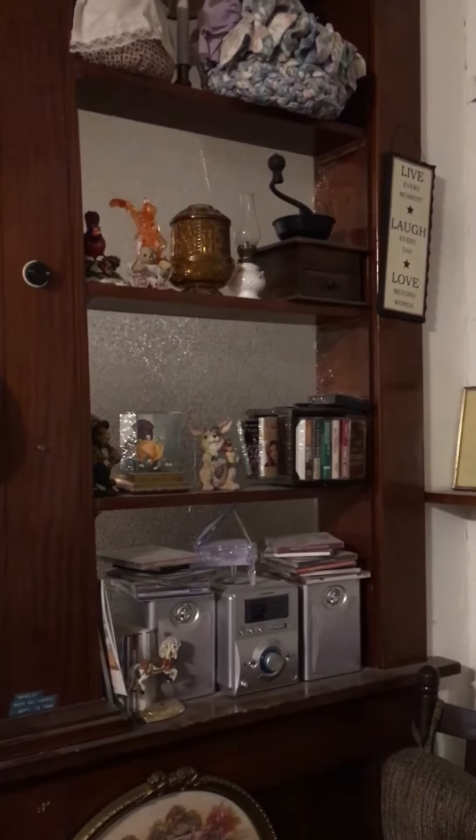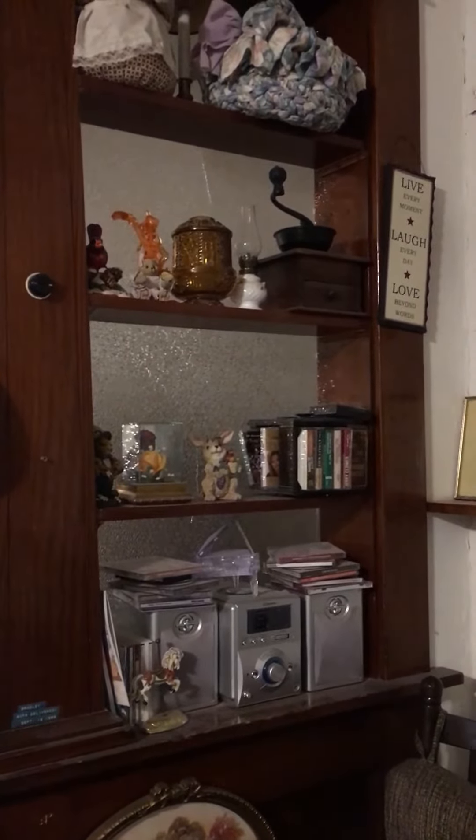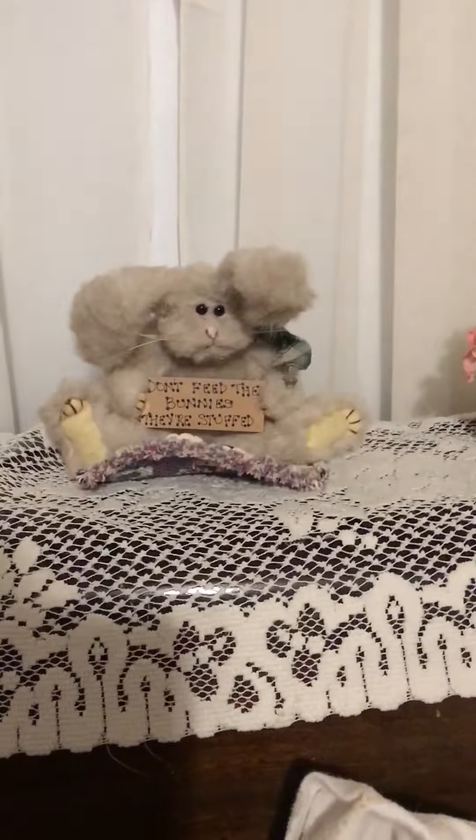I'm going to do a little quick tour of the front room. You'll see some bunnies, and you'll see an Easter arrangement on top of the piano with a bunny that says 'Don't feed the bunnies, they're stuffed.'